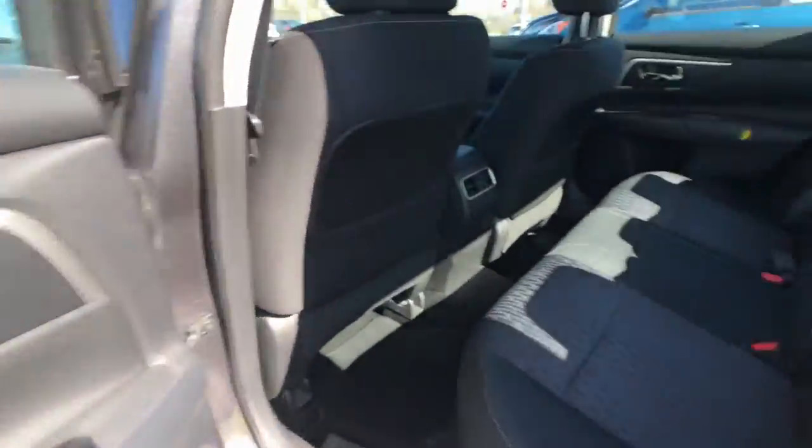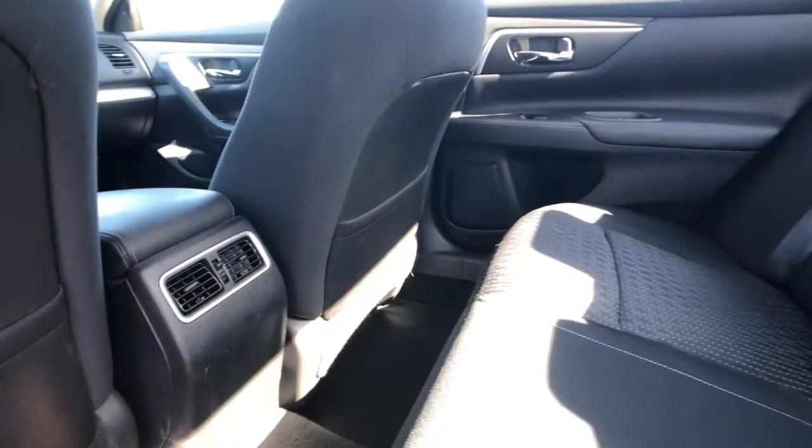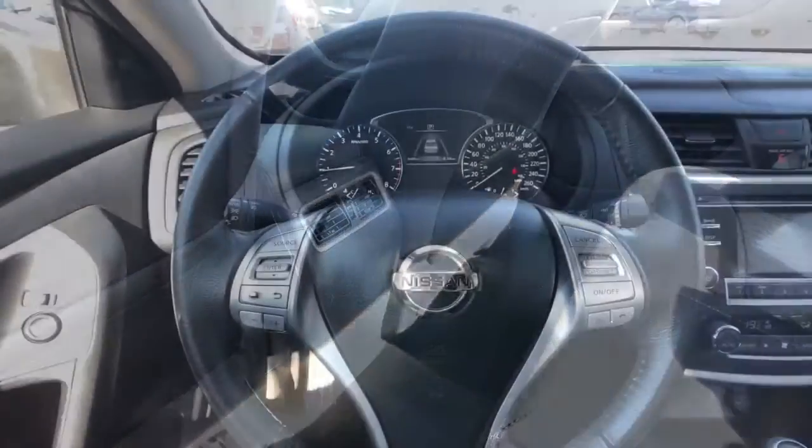Into the rear of the vehicle, you'll find more of those same design accents, a nice center armrest with cup holders, and rear passengers benefit from added comfort with those air louvers.